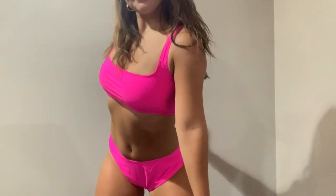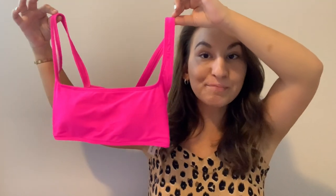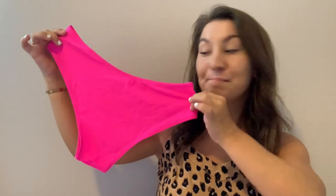The next bathing suit I am so obsessed with. I love the color, the way it fits, the feeling of it — everything. I am so happy with it and I will definitely be keeping this. It is a neon pink, like highlighter pink bathing suit. It goes great with my olive skin tone. I am so excited to be wearing this this summer. The bottoms are a little bit more high-waisted, but I am so obsessed. I would definitely be buying this again. Overall, super satisfied and super happy with this bathing suit.